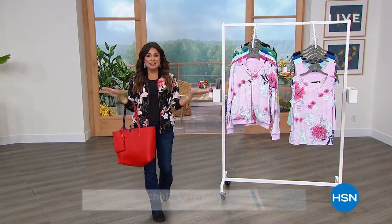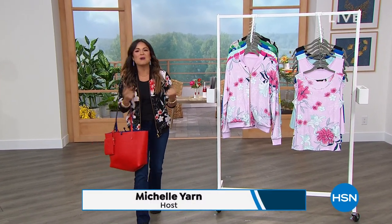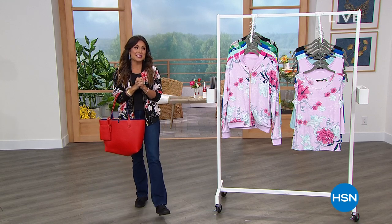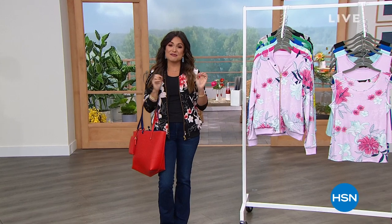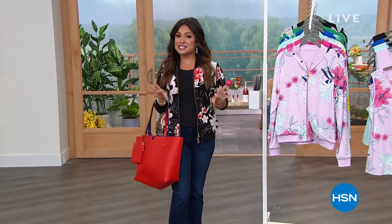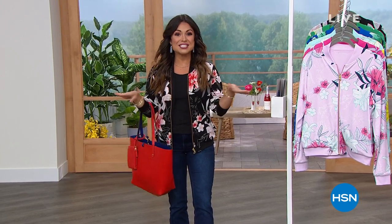Welcome into HSN. There's no better day than a clearance day, at least in my opinion, and I think you will agree. My name's Michelle Yarn for the next three hours. We're going to get you dressed head to toe in fashion clearance. Once you spend $75 on clearance, free shipping.